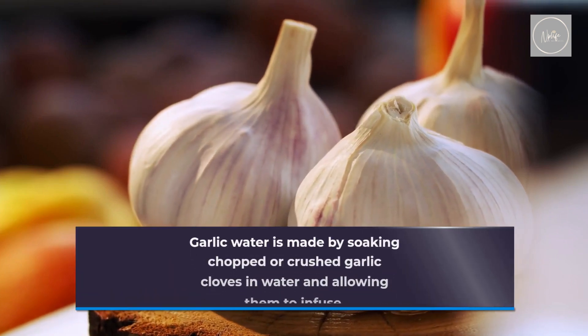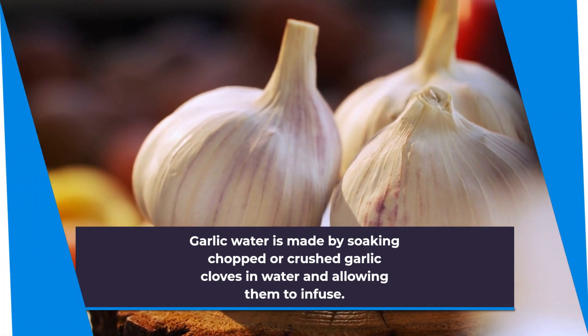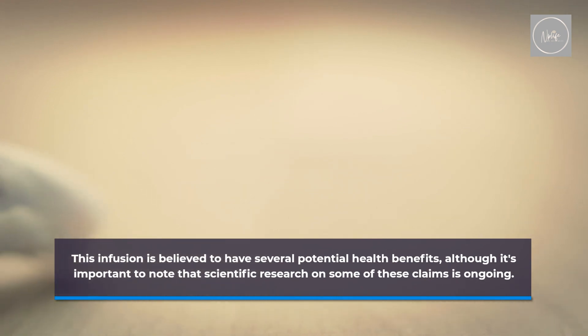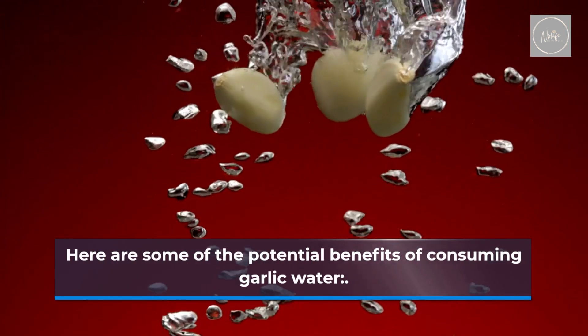Garlic water is made by soaking chopped or crushed garlic cloves in water and allowing them to infuse. This infusion is believed to have several potential health benefits, although it's important to note that scientific research on some of these claims is ongoing. Here are some of the potential benefits of consuming garlic water.